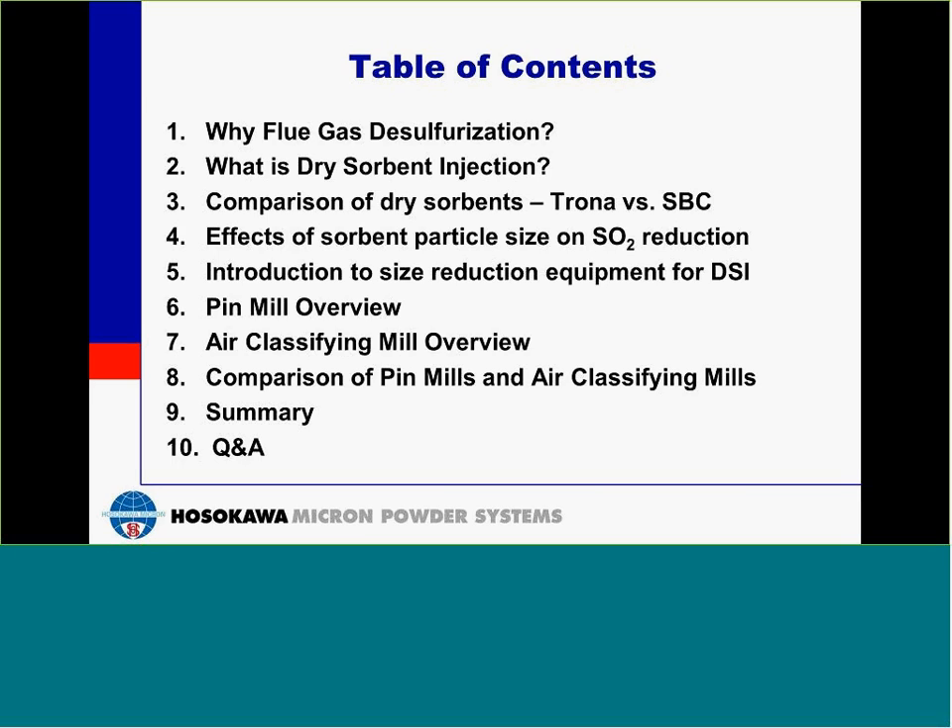At this time, I would like to introduce our presenter, Mr. Chris Paulsworth, an application engineer for the Chemicals and Minerals Department of Hosokawa Micron Powder Systems. Chris is a chemical engineer with an extensive background in size reduction and mixing applications, one of which includes dry sorbent milling systems.